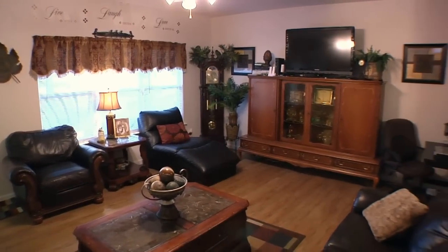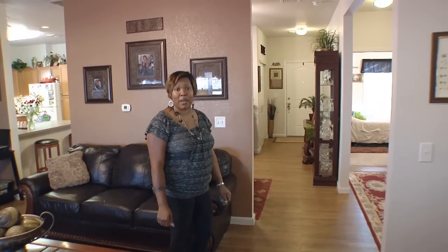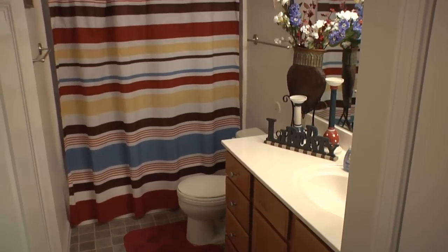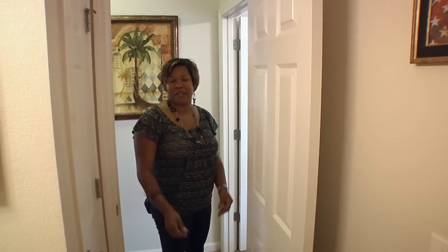I'm going to take you to the first downstairs bathroom and bedroom. This is our downstairs bathroom — nice and spacious as well. Very convenient for when guests come over. They can use the bathroom here and don't have to go upstairs.